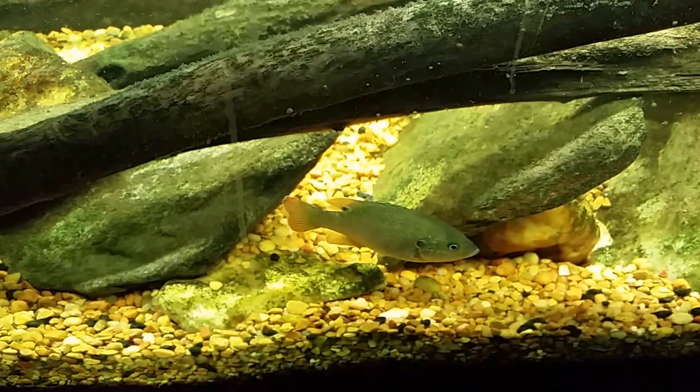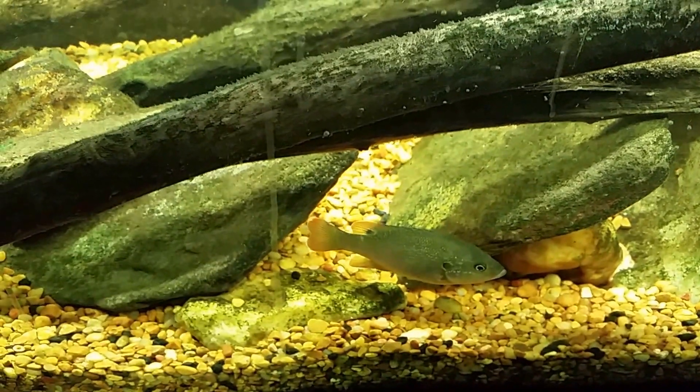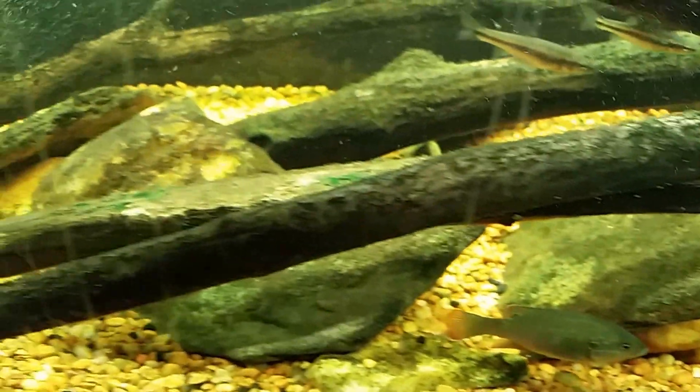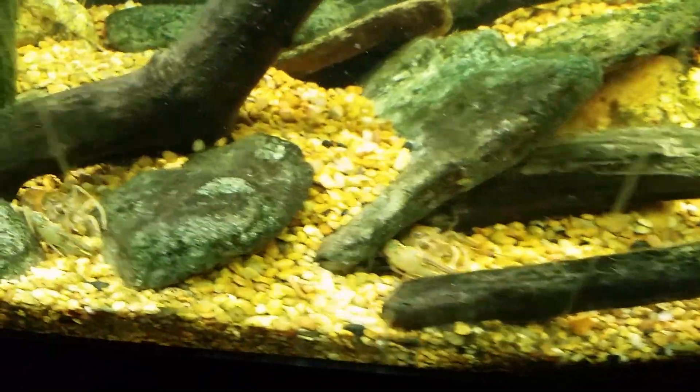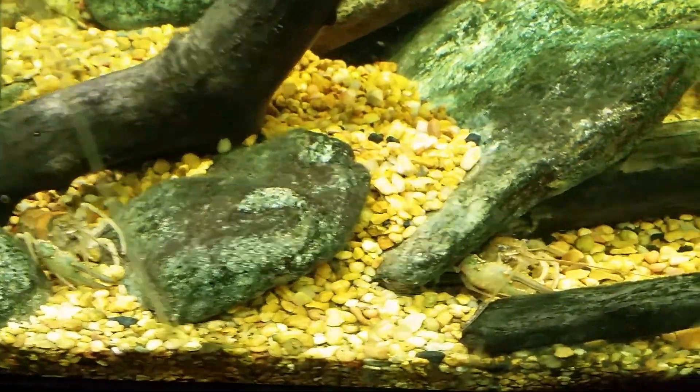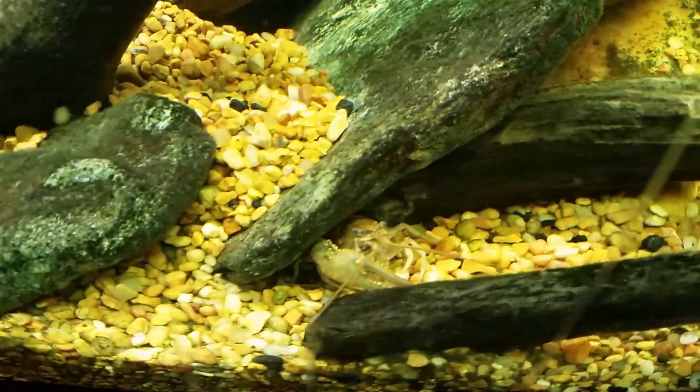This green sunfish is getting much bigger and he's going to be a problem, so he's got to come out of the tank. Down at the far end of the tank, we can actually see a few crayfish that are still hanging on and surviving — that's the area where the Mayan cichlid seldom ventures.